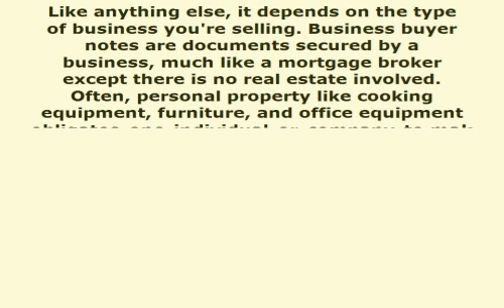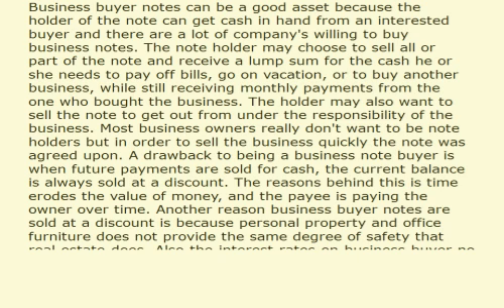The person holding the note however does not want to wait that long to receive all the money from the business, so he or she looks for someone to buy all or part of the note being held. Business buyer notes can be a good asset because the holder of the note can get cash in hand from an interested buyer, and there are a lot of companies willing to buy business notes. The note holder may choose to sell all or part of the note and receive a lump sum for the cash he or she needs to pay off bills, go on vacation, or to buy another business, while still receiving monthly payments from the one who bought the business.